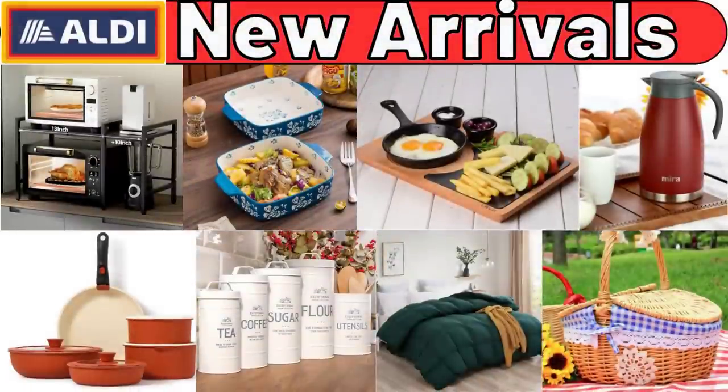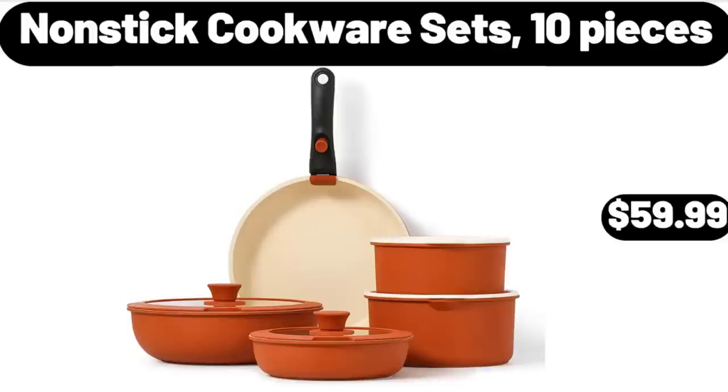Hello everyone, let's take a look together at the discounted products at Aldi Market. Non-stick cookware sets, 10 pieces, $59.99.